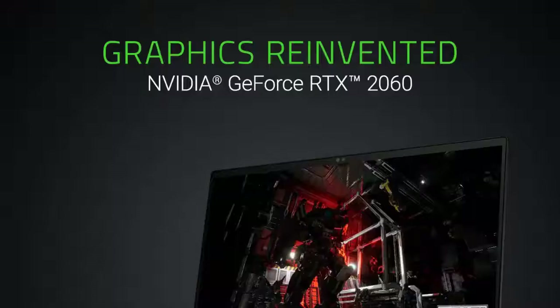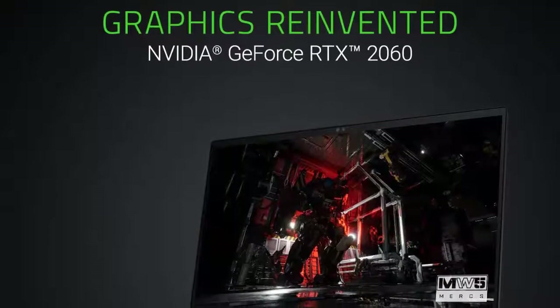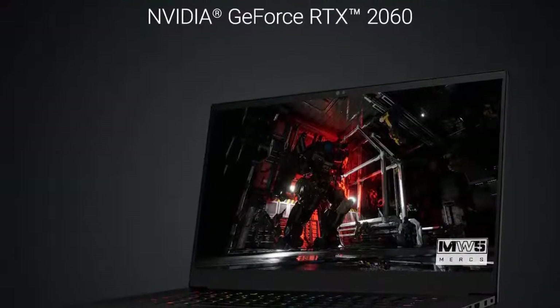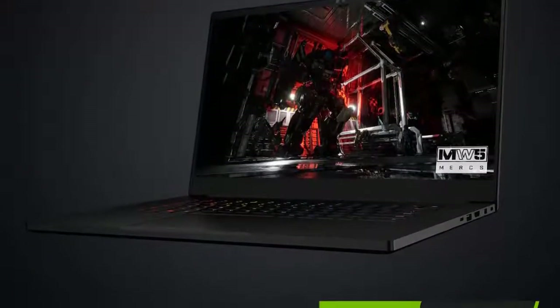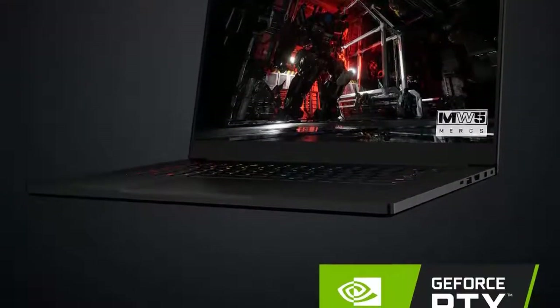With a 16GB worth of RAM, we believe this laptop is set up to cater for all your video game sessions with little to no issues to be experienced. This machine has been designed not only for gaming but also for creative work.